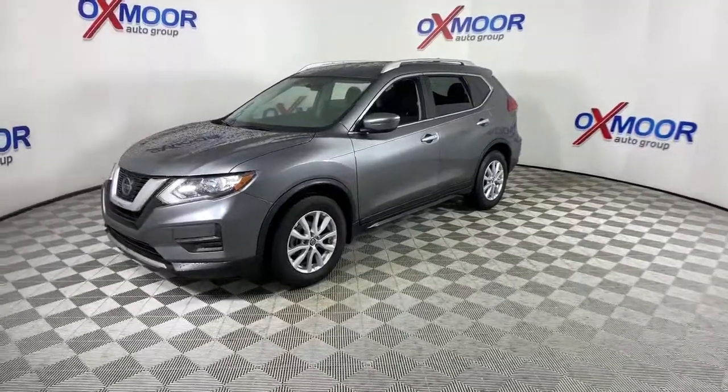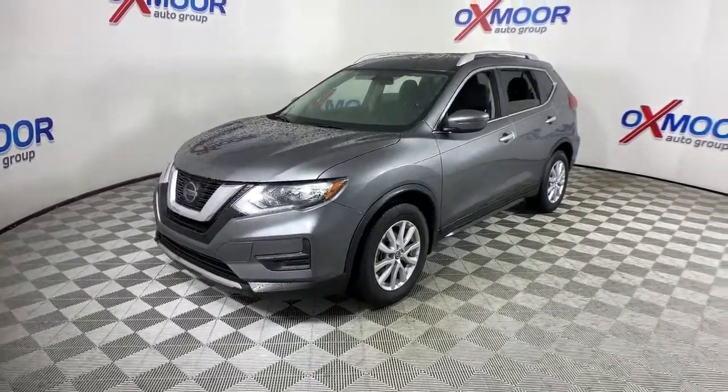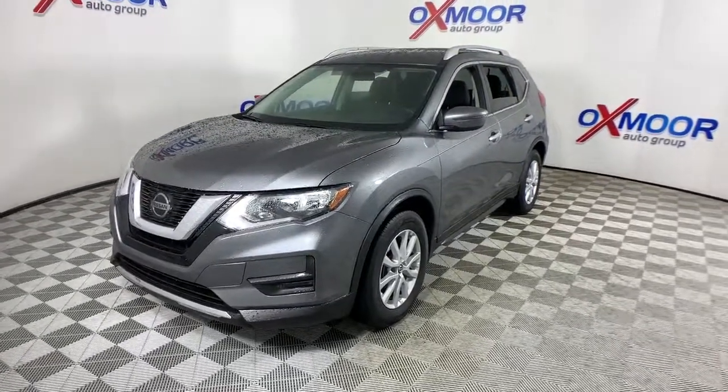This can-do crossover anticipates your wants and needs with a quiet, comfortable ride in a spacious, well-equipped cabin. These are just some of the great options this vehicle comes with.